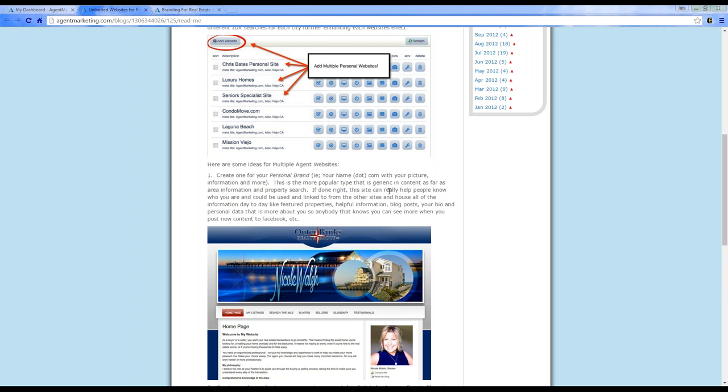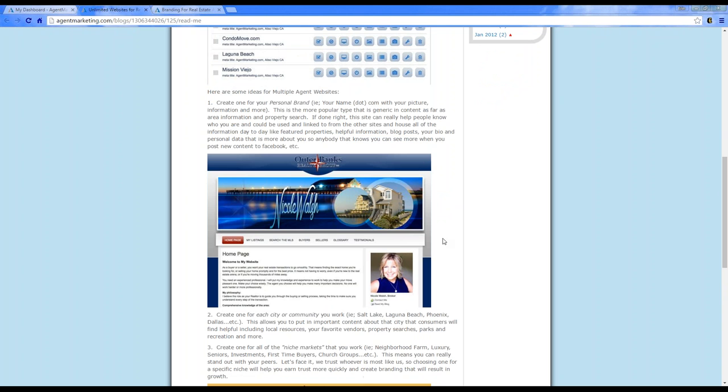With personal websites, you can create your own brand. We do free customization — you can get custom headers and custom logo toppers for your website. You can also change any of the content. You get your personal website with pre-generated content included.